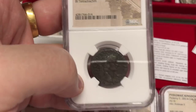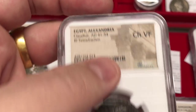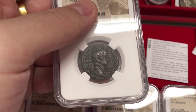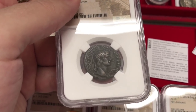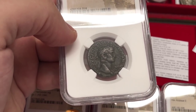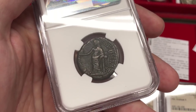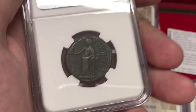Now moving on to Roman Egypt. We have a coin of Claudius, Roman emperor from 41 to 54 AD — the emperor right before Nero. He married a woman called Agrippina, who had a son named Nero. Agrippina poisoned Claudius with a poison mushroom, and then her son Nero became emperor. This type is also interesting because on the back it shows one of his wives, Messalina, standing on the reverse of the coin.